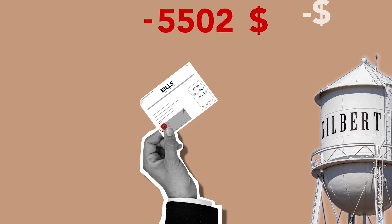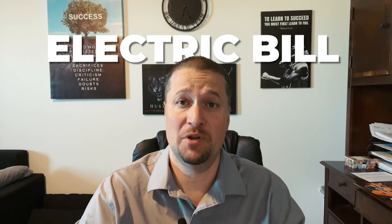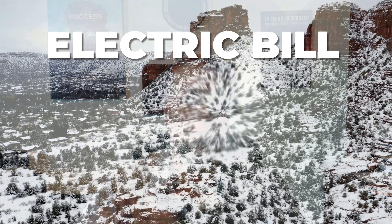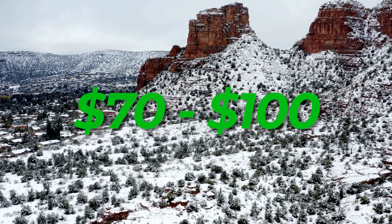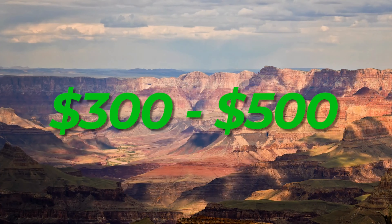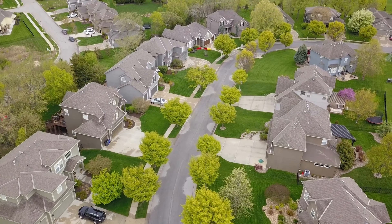Now let's shed some light on those utility bills. Most of your utility bills should be consistent every month except for one — the electric bill. Because of how the weather fluctuates from really hot in the summer to very mild in the winter, expect to pay about $70 to $100 per month for electric in the winter to about $300 to $500 per month during the summer, depending on how cool you like the home and how many square feet your home is.